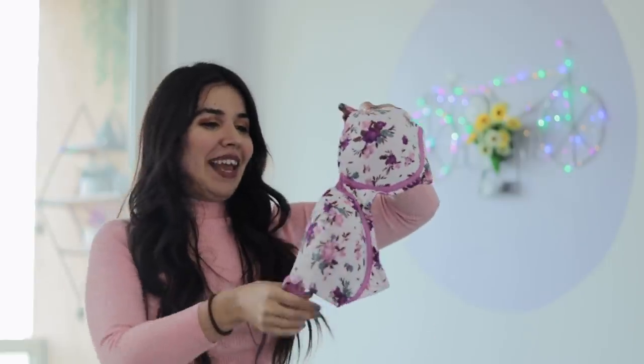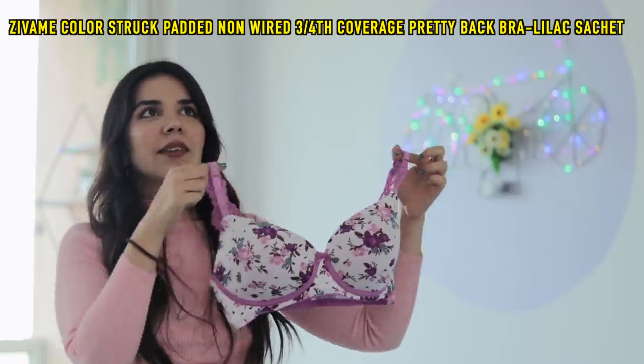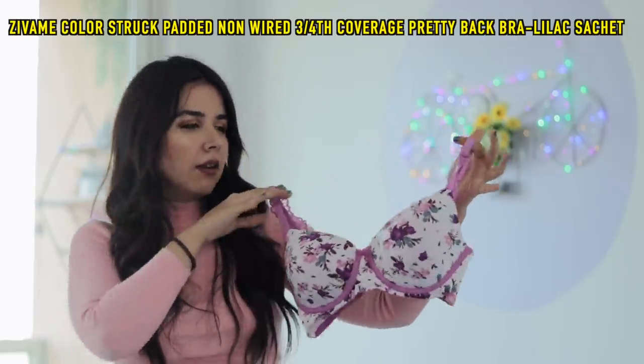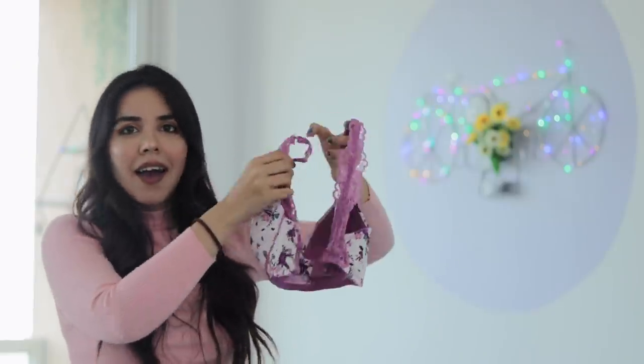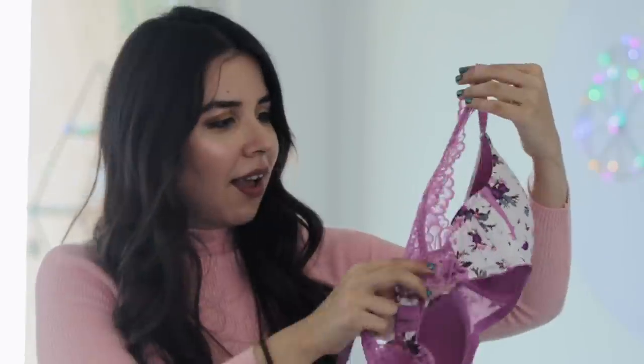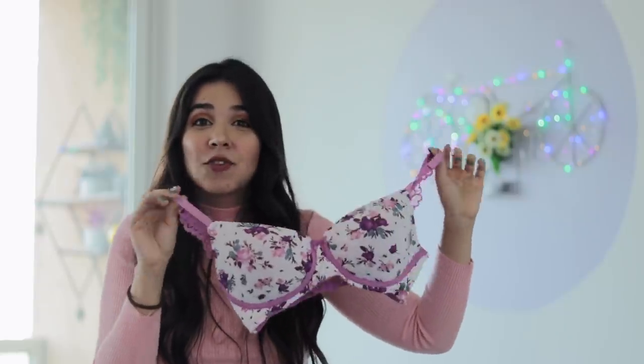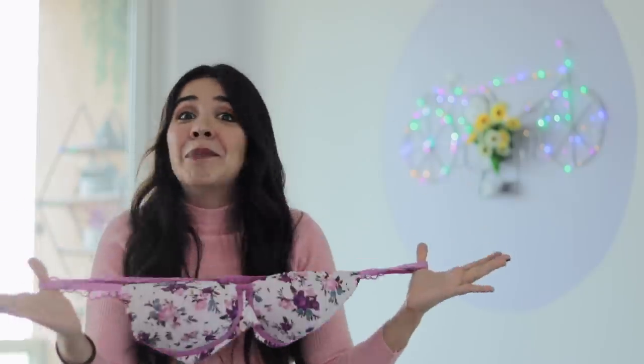This next one you are so not ready for. Look at the front print — it's floral. It reminds me of some English colors, like the whole British white pastel colors, very muted, very elegant design. And look at the back — look at the straps, they are so fancy. My heart went to these straps. And these are 400 rupees. It's mind blowing.